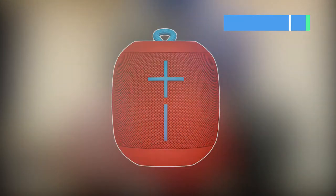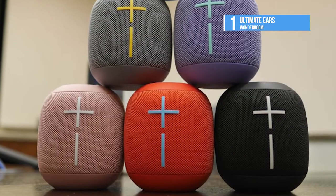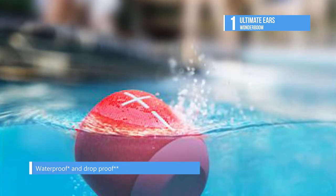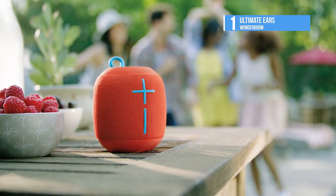The best speaker on the market is the Ultimate Ears Wonderboom. It is a super portable Bluetooth speaker with surprisingly big sound that is clear, crisp, and full of big beautiful bass. You can play your music safely around water with this speaker's IPX7 rated waterproofing that protects it against even some hard plunges.